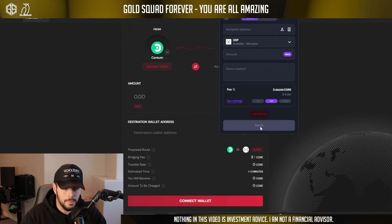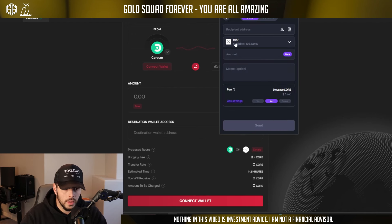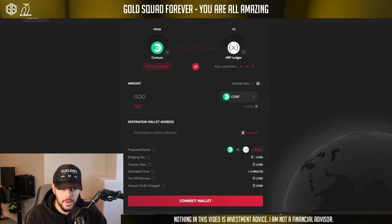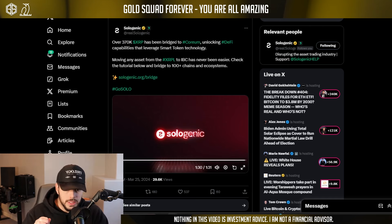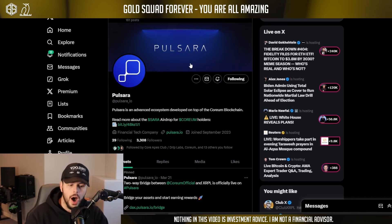So now you are compatible with 100 plus IBC chains. You've got your XRP in Cosmos Station. Let's actually check ours — we go to all assets and scroll down, and boom, there's our 100 XRP right there. It's in Cosmos Station, which is something that could never happen before, and they've made it happen.